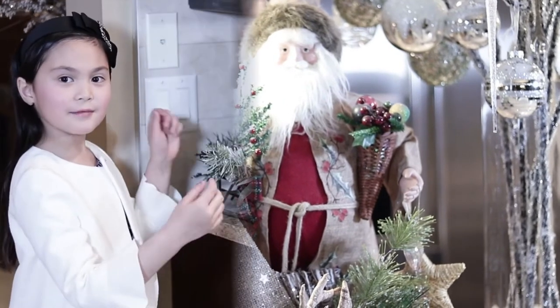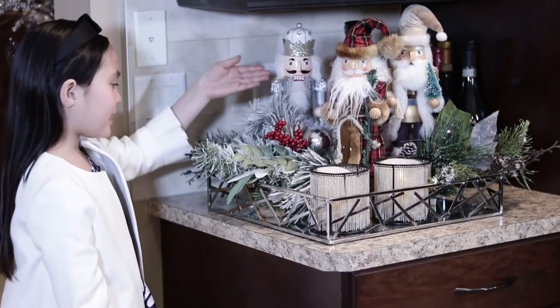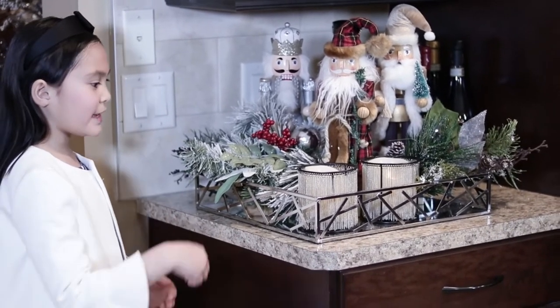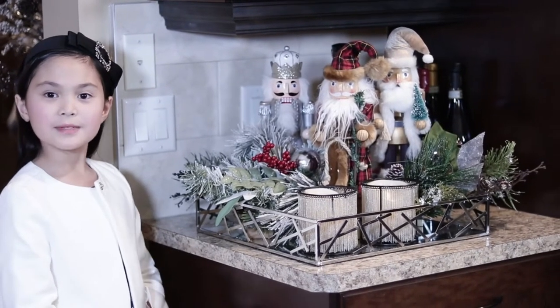This is how we decorated this side. As you can see, we have the nutcracker, the branches, and we have candles. It's really nice, right? I hope you like it.